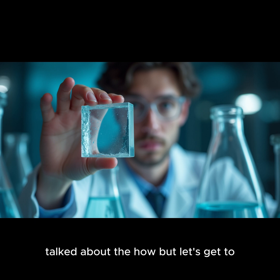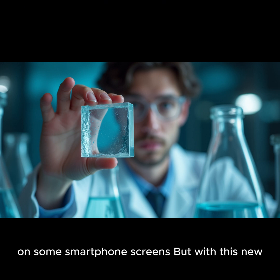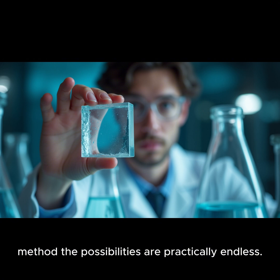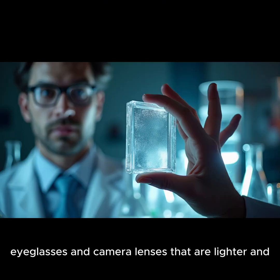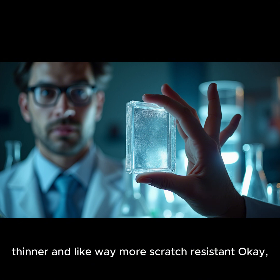Why should you, our listener, care about this seemingly obscure material? Well, TALOx might be in your pocket right now — it's already being used as a protective coating on some smartphone screens. But with this new method, the possibilities are practically endless. Imagine a world where your smartphone screen is so durable that you drop it and it's fine. And it's not just about phones — think about eyeglasses and camera lenses that are lighter, thinner, and way more scratch resistant.